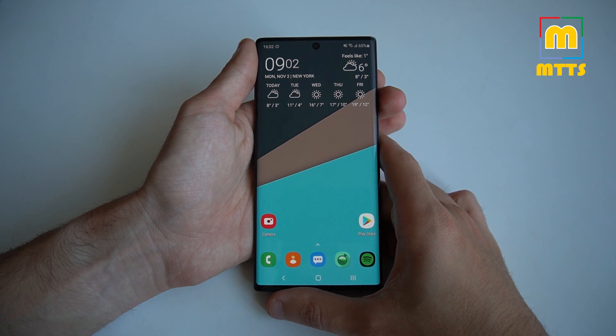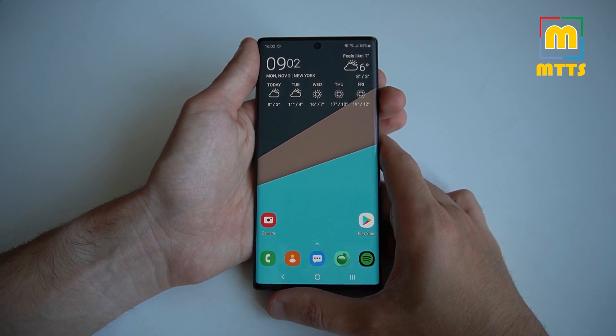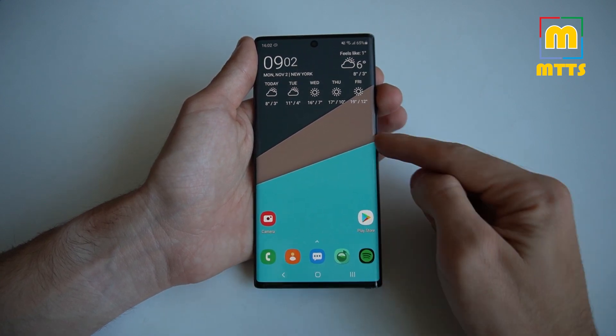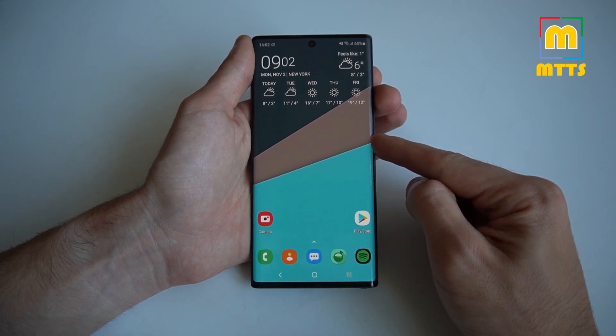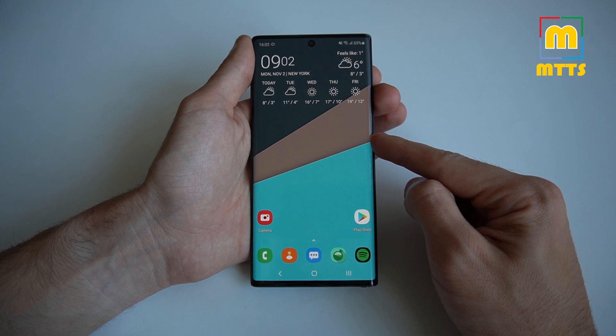Hello everyone, this is Mike. Welcome to my channel, Mike the Tech Savvy. This is the second video I'm making with the Galaxy Note 10 as the main actor, and in this video I will discuss about ROMs — more specifically custom ROMs.